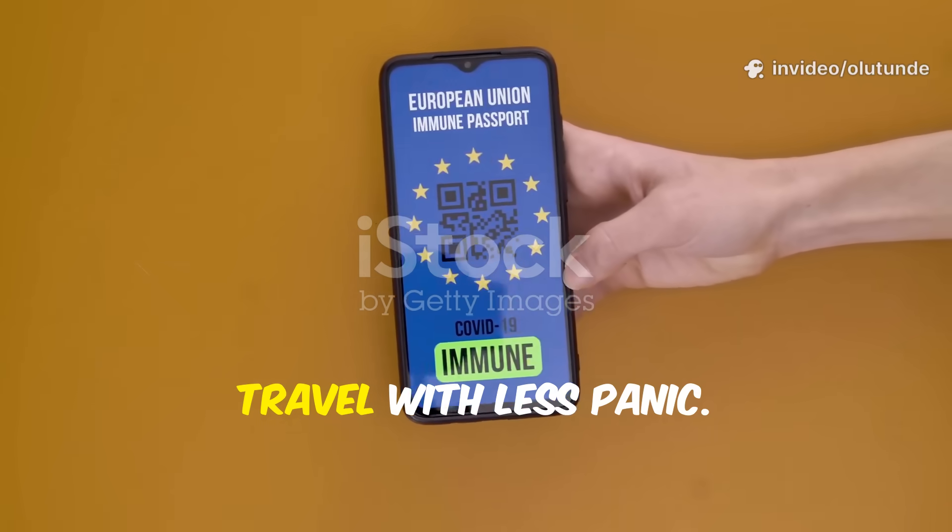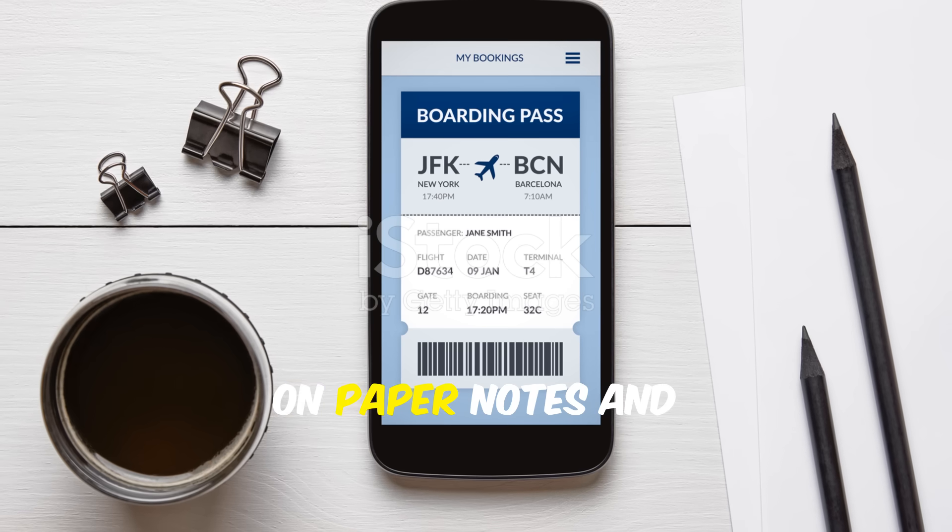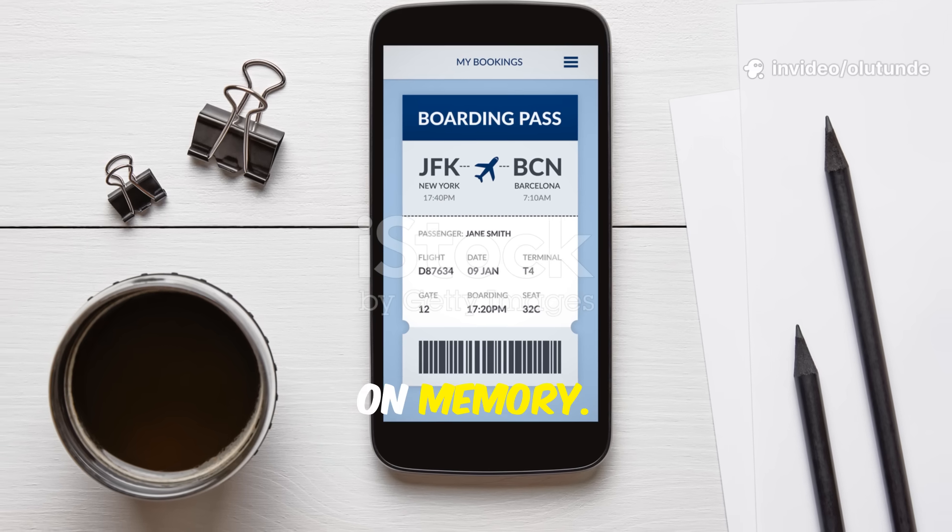Go frantic free and travel with less panic. With all your bookings stored securely in the app, you reduce reliance on paper notes and scribbled reminders — and certainly on memory.